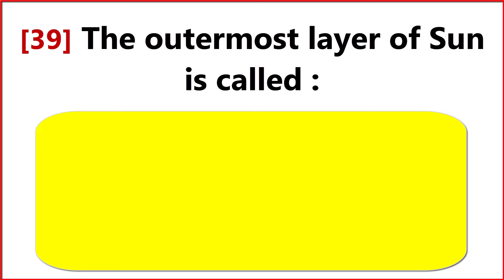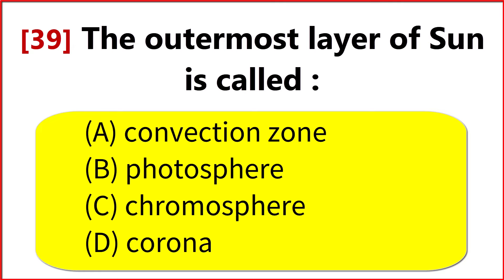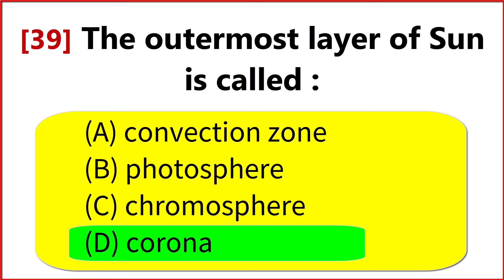The outermost layer of the Sun is called? Option D. Corona.